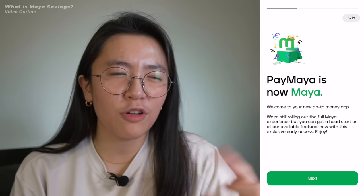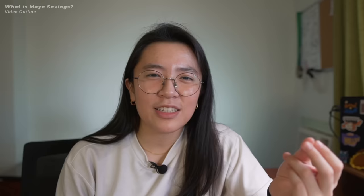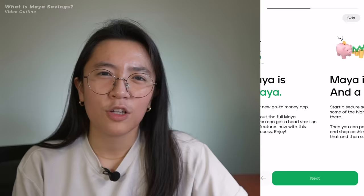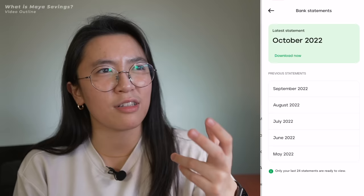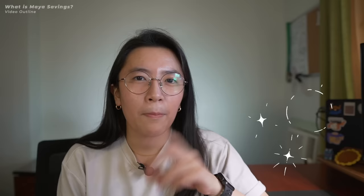So, earlier this year, Paymaya rebranded to Maya and they started to offer a lot of new features because they want to be an all-in-one money app. You can check out my previous videos for an overview of Maya and a more in-depth discussion about their crypto-related features. But for this video, let's focus on growing your savings. Maya Savings is the savings feature of Maya, and their actual digital bank is called Maya Bank Inc. I've been saving my money with Maya since April or May, just when they started, and I haven't encountered any problems since then.